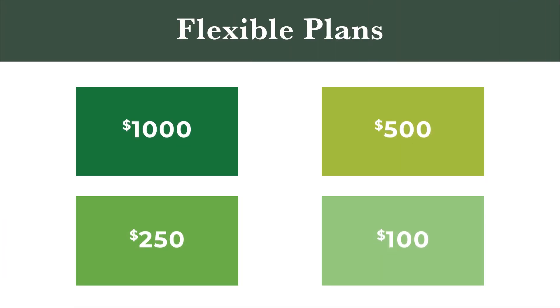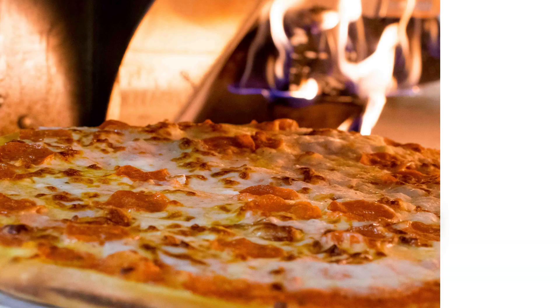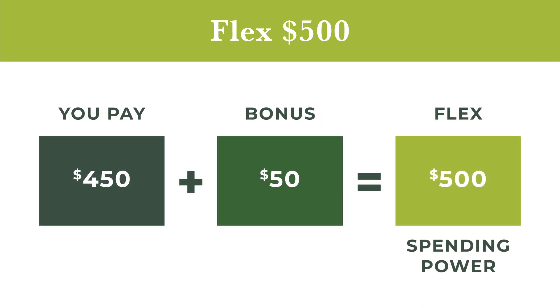In addition to dining hall plans, you can select Flex Dollars, which are an easy-to-use, cashless payment method accepted at every dining services venue on campus, including your favorite retail restaurants like Starbucks, Chick-fil-A, and the Campus Chat Food Court. When you purchase Flex, we add in a bonus, giving you even more Flex spending power. The more Flex you purchase up front, the more you'll save on every meal. For example, our Flex 500 plan gives you $500 of Flex spending power, but you pay only $450 — that's a $50 bonus to spend at any of our food venues on campus.